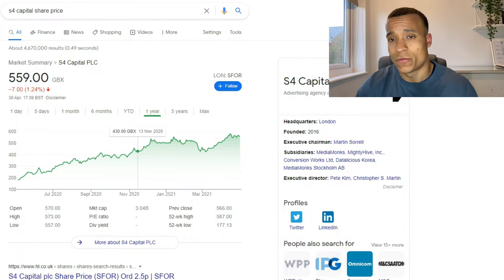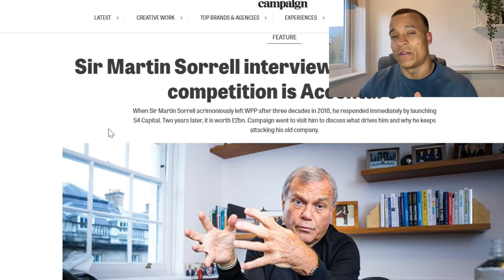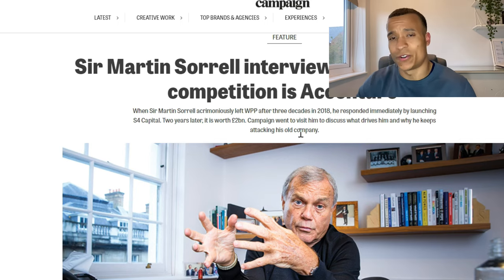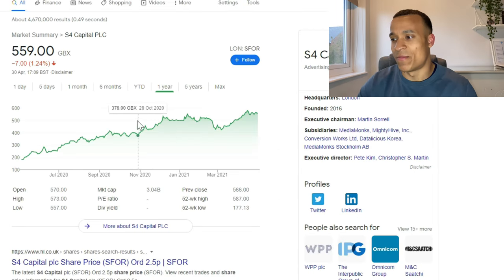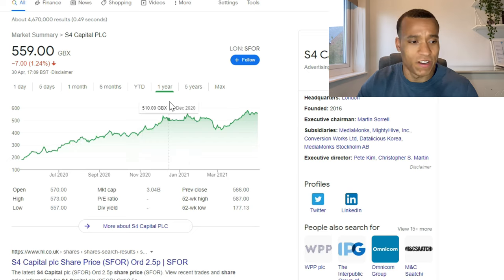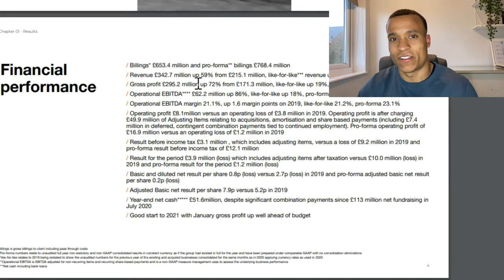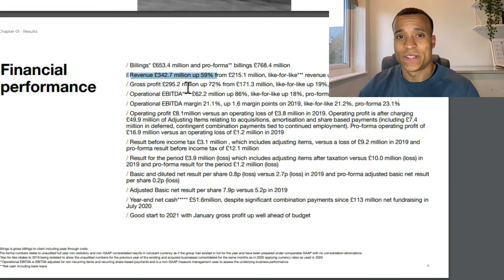The next stock is S4 Capital, a relatively new digital media company founded by Sir Martin Sorrell — the founder of WPP, the largest media company by revenue. They're a very new company but already worth £3 billion in market capitalization and growing at a phenomenal rate. They are a highly acquisitive business, and in their 2020 results revenue was up 59% to £343 million — you don't tend to get companies in the UK growing at that kind of speed.